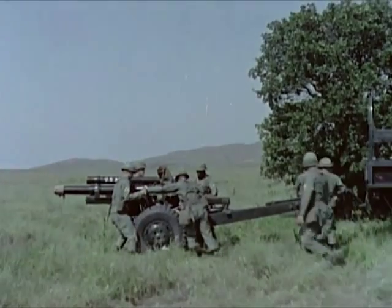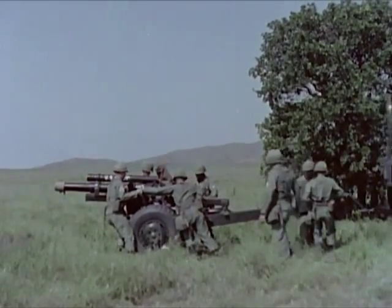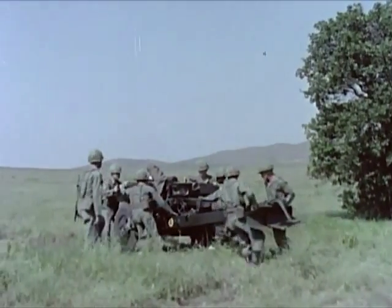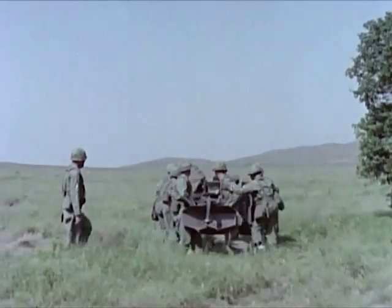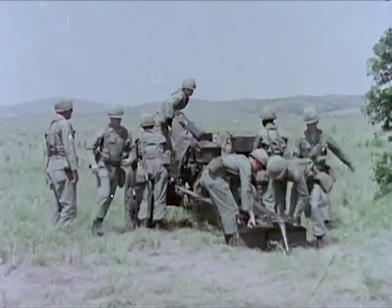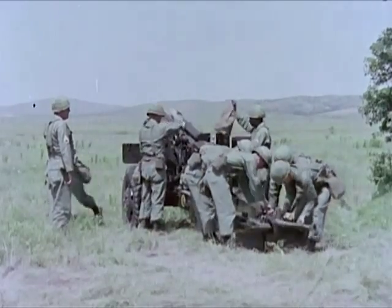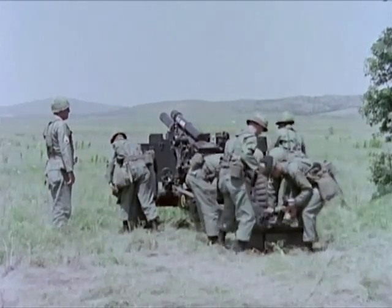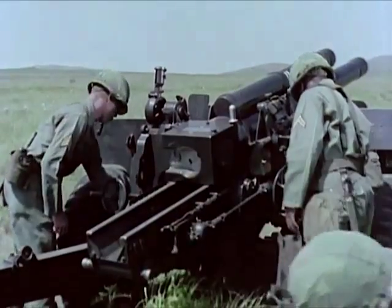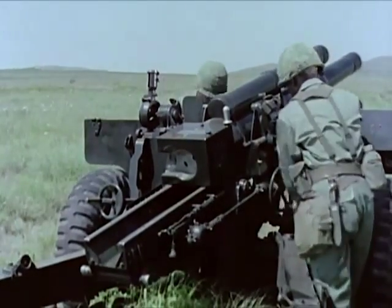The towed 105mm Howitzer M101A1 is the light artillery weapon of the Infantry Division. Capable of close and continuous fire, it normally functions in a direct support role. Stability is provided by the split trails which are spread to emplace it in the firing position. This two and one half ton weapon can be manhandled by its eight man crew and emplaced in about three minutes.